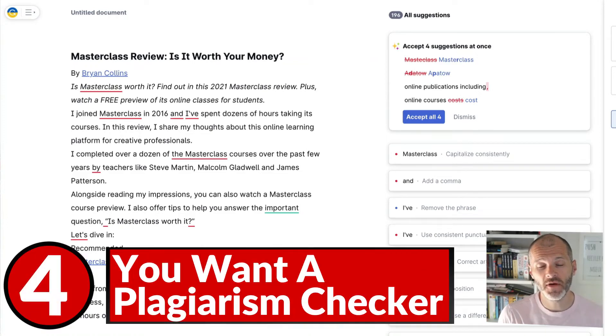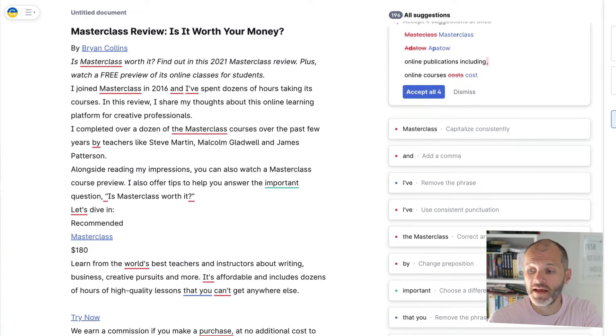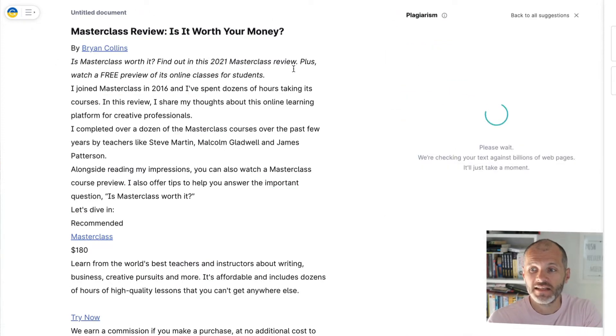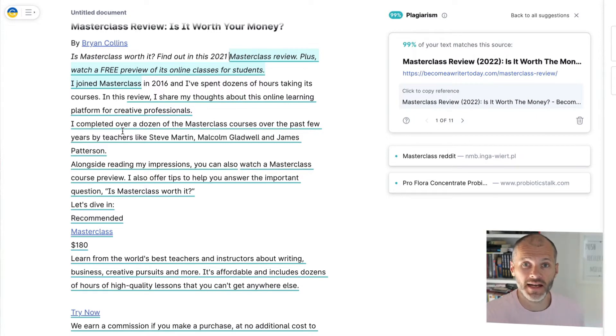The fourth reason why you may want to consider upgrading is that you want a dedicated plagiarism checker. Many professional writers use plagiarism checkers to avoid accidental plagiarism. As a former journalist, accidental plagiarism describes when you take information or writing by someone else, rewrite it, but forget to cite or attribute the source — it can damage your reputation and is unfair to your sources. A second use is to check your own articles to see if they've been misused online. I've pasted an article about Masterclass into Grammarly, and clicking the plagiarism checker will scan the text to see if it's been used elsewhere.